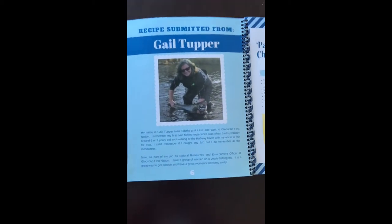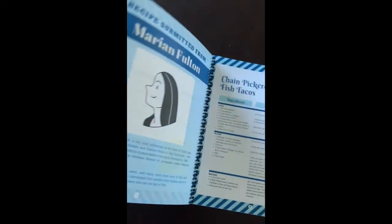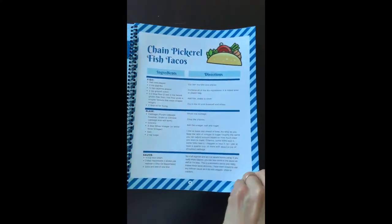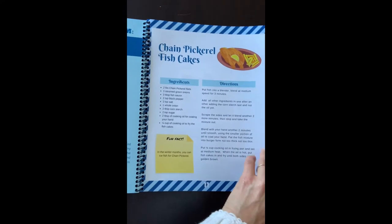Then we get into the recipes, which are 10 different recipes. Each recipe came from someone, so we have a little bio on each person that contributed a recipe and a picture as well. There's a whole variety of recipes available.